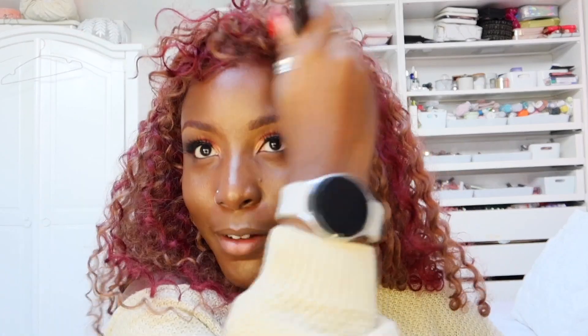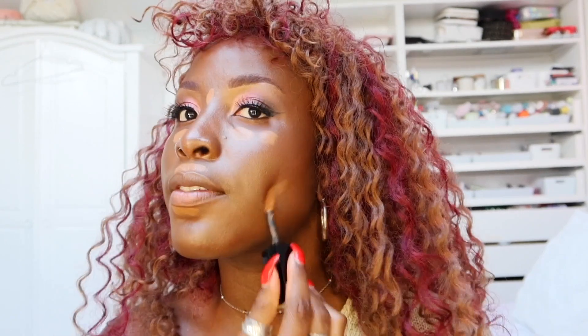Using the Lancôme concealer again, I'm going to place this under the eyes — just a little bit under the eyes, around the mouth, and across the jawline just to define our cheekbones. Using my Chloe Cosmetics beauty blender — which is very brown at this point — just using that to blend everything out.